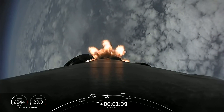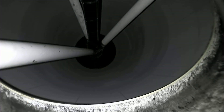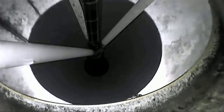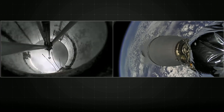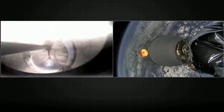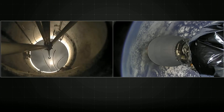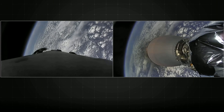The first of those three events is start of MVAC engine chill. Inside our interstage: main engine cutoff. Stage separation confirmed. And back ignition. All three of those events in quick succession.